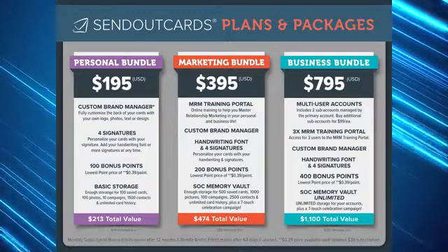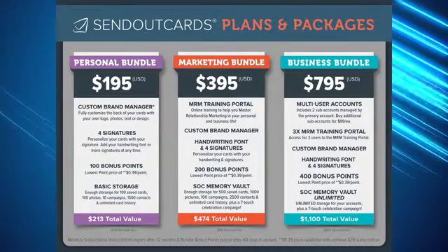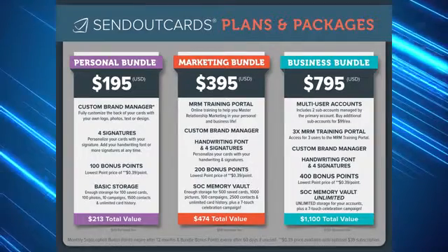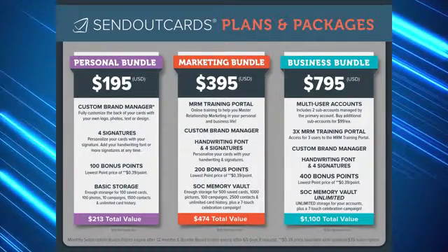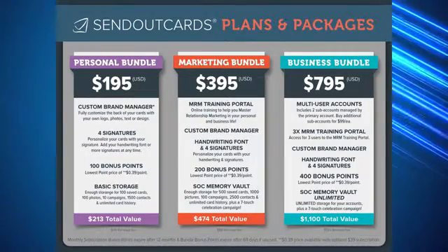In addition to having everything from the personal and marketing bundles, this bundle is loaded with 400 points as well as the SOC memory vault unlimited. You can store as many cards, pictures, and contacts as you would like, without the fear of ever running out of space.